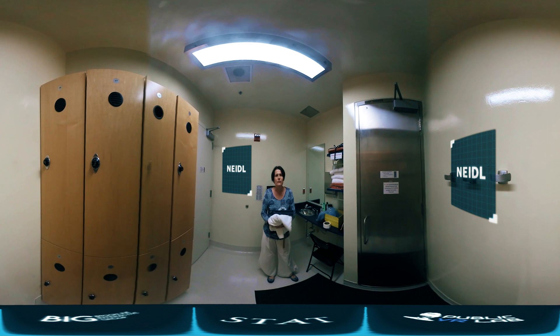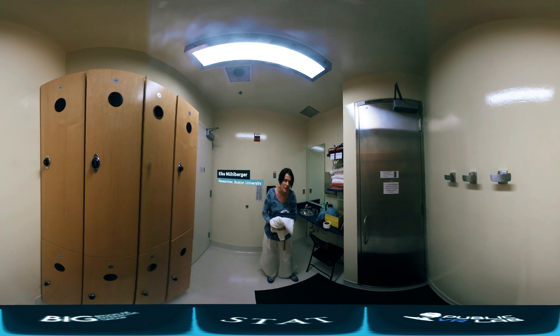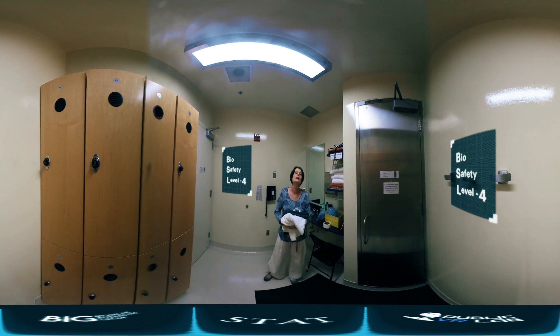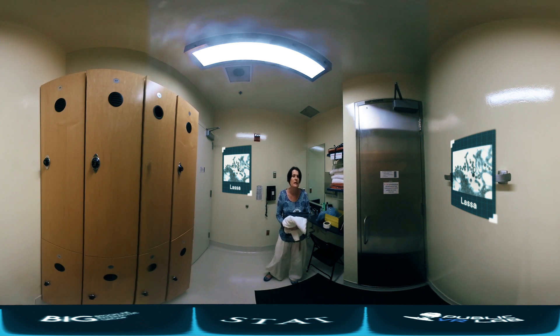Welcome to the NEEDL, which stands for National Emerging Infectious Diseases Laboratories at Boston University. You are very lucky today because you will have the chance to go through some really exciting BSL-4 training. BSL-4 stands for Biosafety Level 4, which is the highest biosafety level, and work at BSL-4 includes work on Ebola virus and Marburg virus.